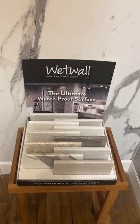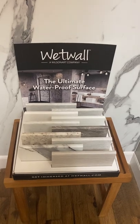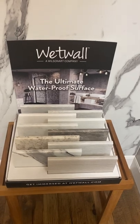Hey guys, I have some exciting new things to show you in our showroom. This is Wet Wall by Wilson Art. It's a material that you can use in your shower. It's wonderful — you can also use it behind your tub.